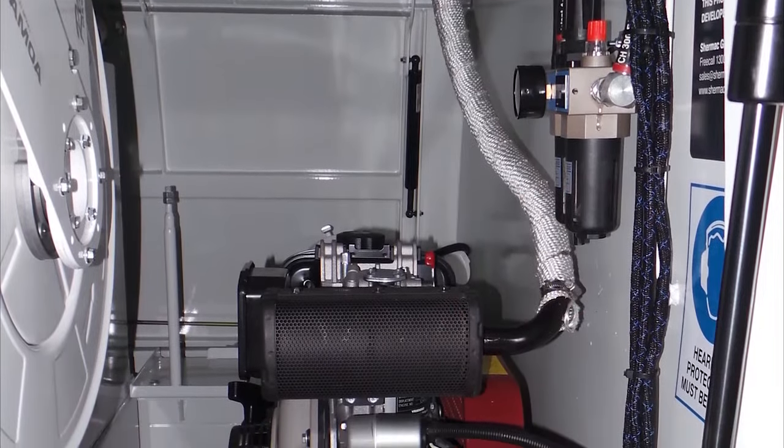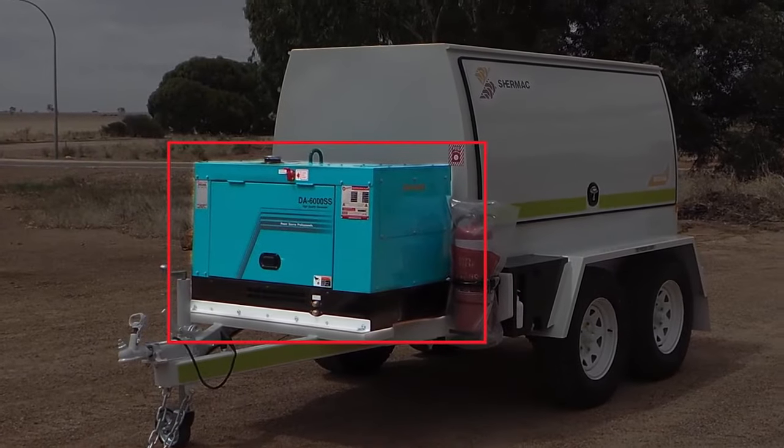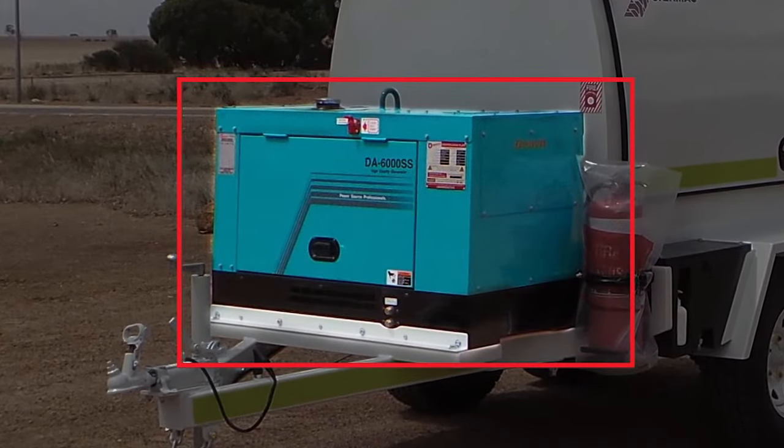They can also have their own diesel powered compressor, or be fitted with a diesel powered generator if required. So regardless of your budget and compliance requirements, these multi-serve trailers can be tailored to work for you.